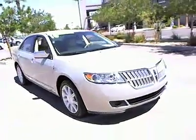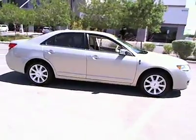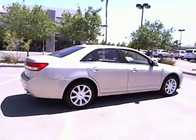2010 MKZ. With sharp angles, sleek lines, and a sculpted body, the Lincoln MKZ has an impressive stance and a dynamic design.